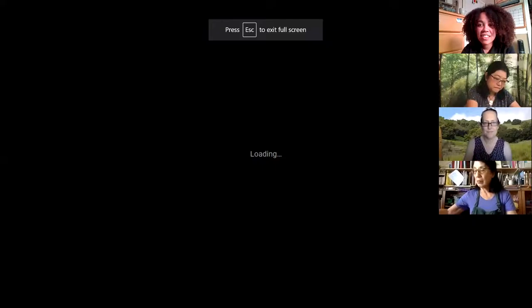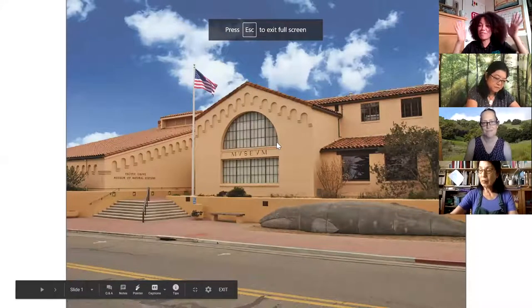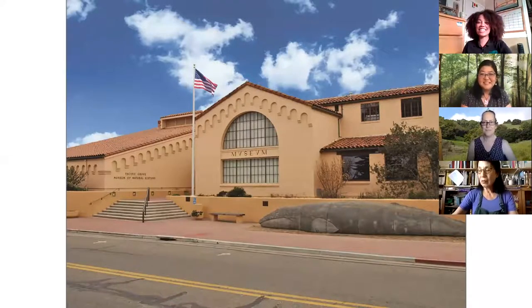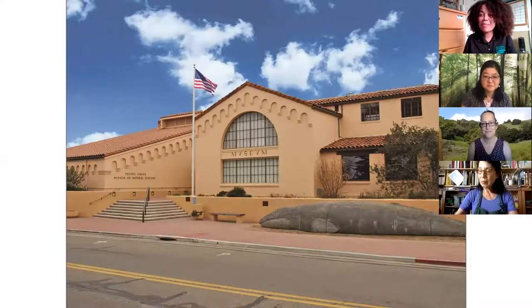I'll go ahead and share my screen. So if it's your first time joining us, welcome to the museum. We'll put on our imagination cap and pretend we're all visiting here in Pacific Grove for nature journaling, and we're going to be doing small mammals today. So very excited. Welcome to the museum.